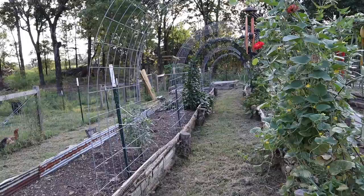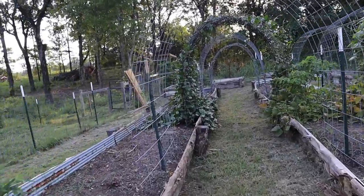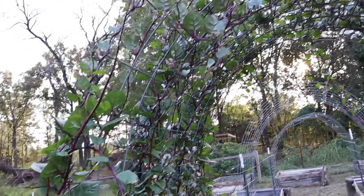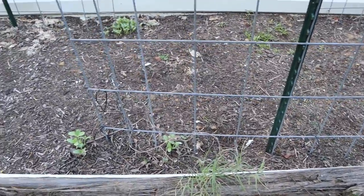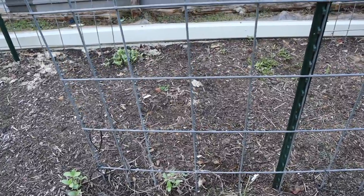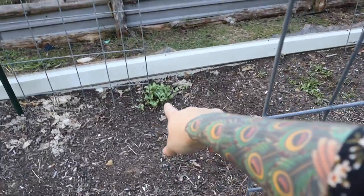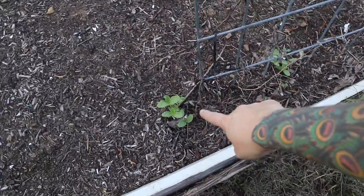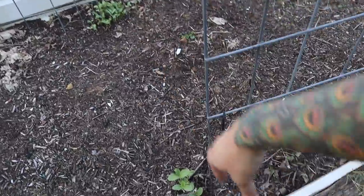Hey Bear. Check out this Malabar spinach — it's pretty beautiful. So I'm kind of walking the garden thinking about where I want to plant some stuff this week, and I'm seeing what I believe are cucumbers. There were Armenian cucumbers here this spring, and these are coming up, which means we probably missed one and it dropped seeds here.